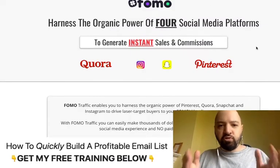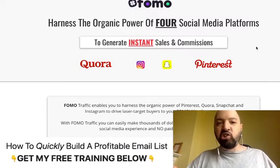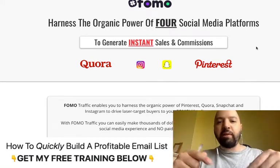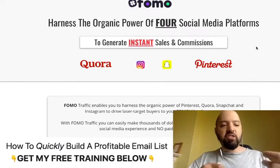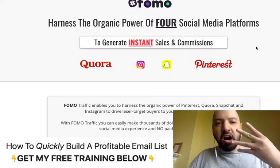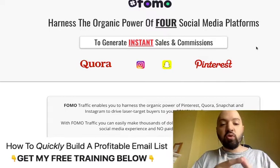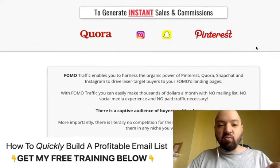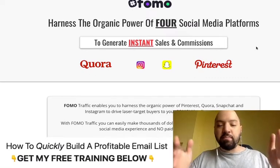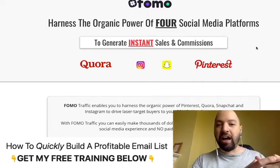The bonus is something called FOMO Traffic. It's a paid product of mine — usually $97 — and you'll receive it completely for free when you pick up Webinar Kit through my link. It will send you customers and buyers — basically a guaranteed audience for your webinars — from four under-leveraged platforms: Quora, Instagram, Snapchat, and Pinterest. This is completely free traffic, so you're not paying for ads.